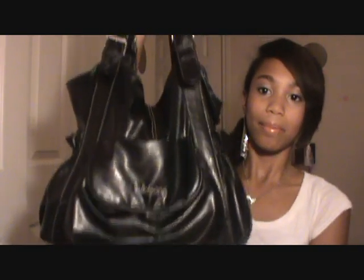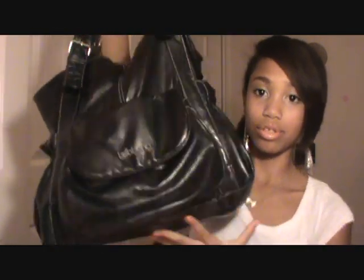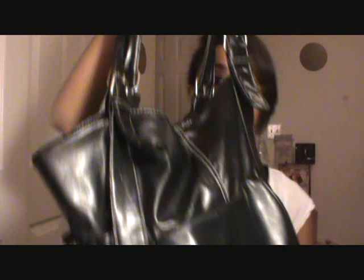Hey everyone, today's video is going to be a what's in my purse video because it's been requested so many times. This purse is by the brand Billabong and I got it a long time ago from Ross or Marshall's. I love it because it's black and you can wear it with anything. I also just filmed a video, so that's why I'm in the same outfit — just ignore that. I do have quite a few things in here.